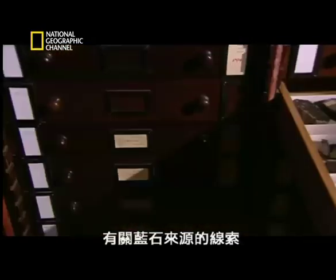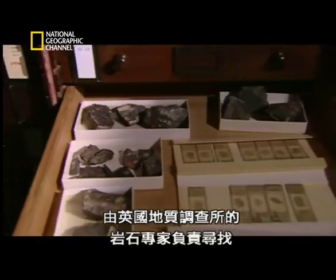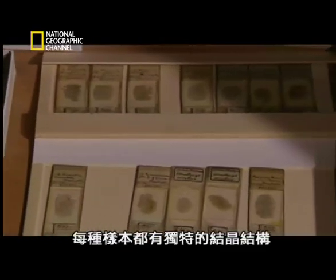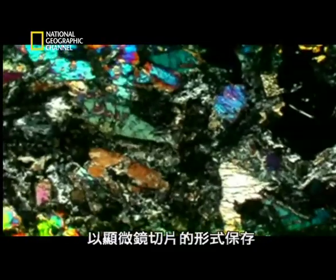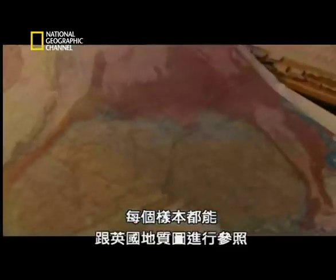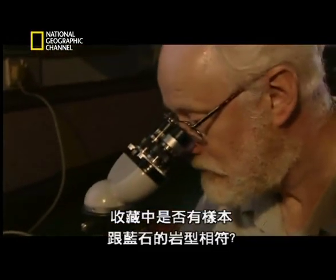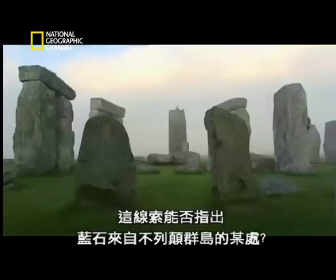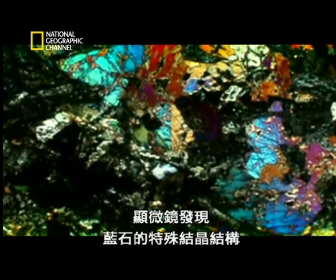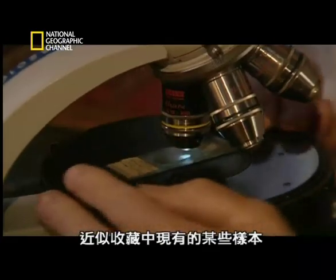The clues to where they originated can be found with the rock experts at the British Geological Survey. Here, in a vast collection, are rock samples from all over Britain, every one with its characteristic crystalline texture preserved as a microscope slide, and each specimen cross-referenced to the geological map of Britain. Under the microscope, the distinctive crystalline texture of the blue stones is a close match with samples already in the collection.